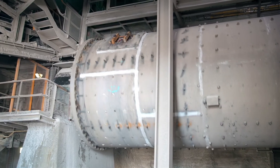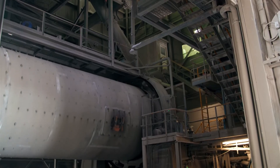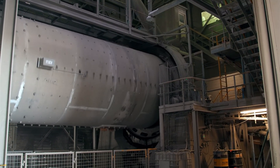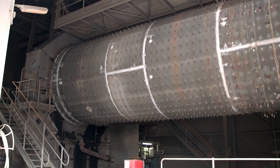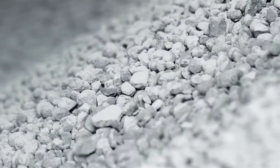Ball mills use iron balls, while the vertical roller mill uses hydraulic force and the roller's gravity force to crush materials. The temperature of the cement powder leaving our mills is strictly controlled by a cement cooler, which maintains the mineralogy of our final product, cement.